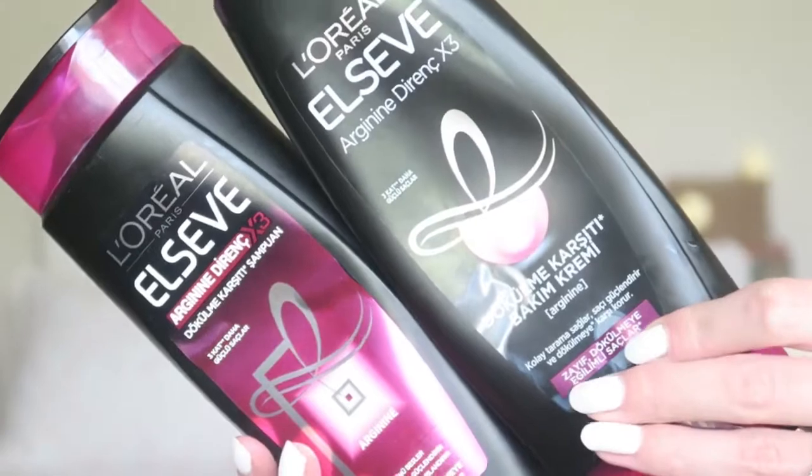I'll start off with the shampoo and conditioner that I finished up. This is from L'Oreal — all the writing is in Turkish — and it's a shampoo and conditioner for fine hair. It claims to make your hair softer and prevent hair fall. But to be really honest, it's not my favorite from L'Oreal. It didn't make my hair as smooth as I would have liked. They have better shampoos and conditioners out there.